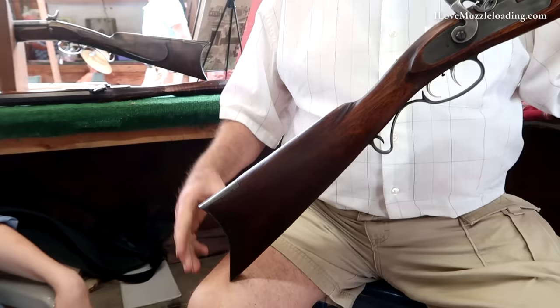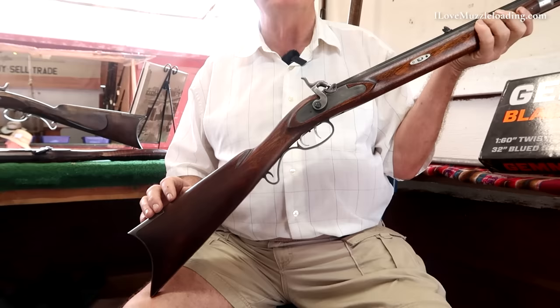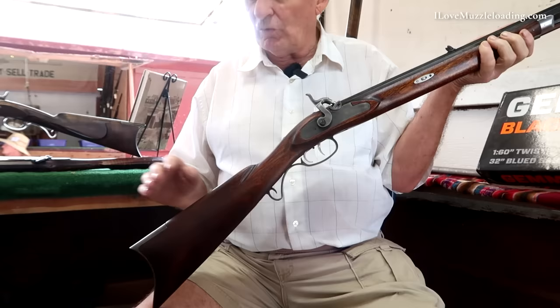The next line I constructed was the line from the top of the butt plate toe up to the comb — that's another straight line. Our Italian friends who make this — Invest Arms — had that wrong. So I made that a straight line and got rid of more wood. Then I went down here — they overdid it down here. The line on the top from here to the back of the guard is also a straight line. It extended out about three-eighths of an inch and they had a fish belly in there, so I cut that off and made it into a straight line.